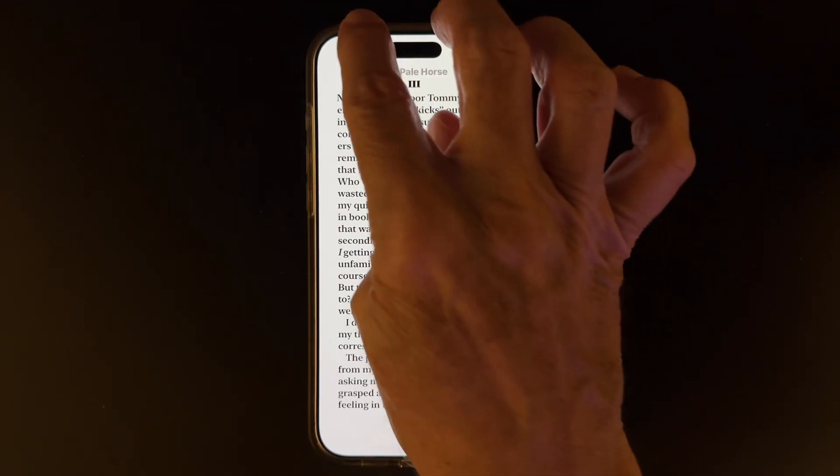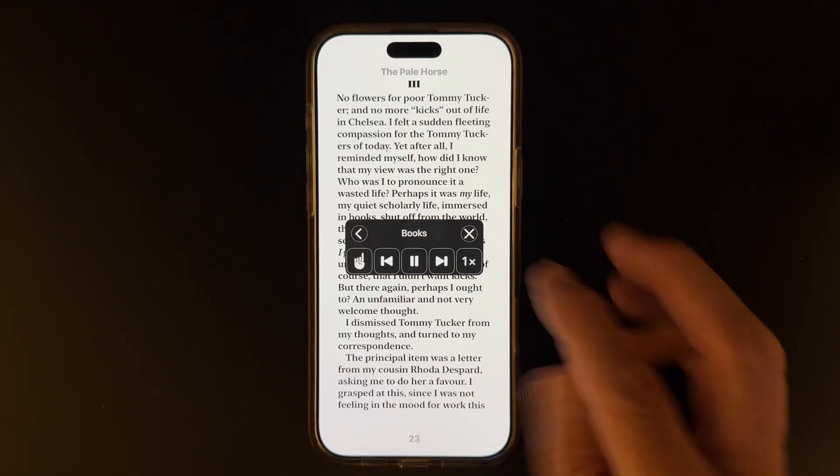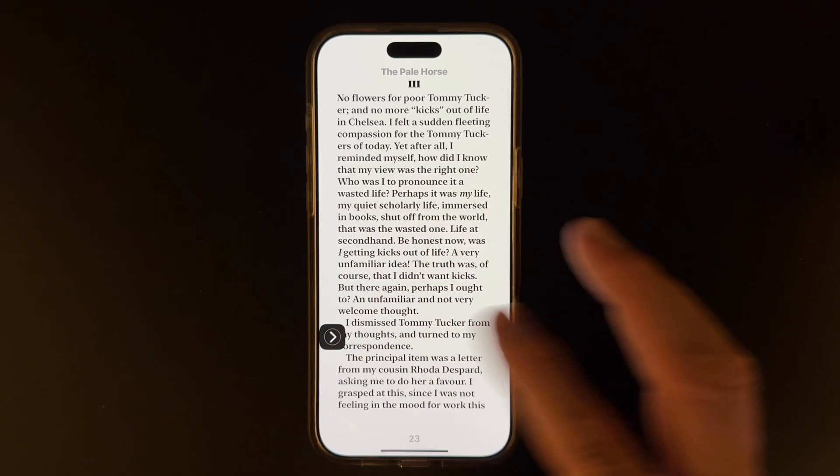Now let's go to Apple Books and give it a listen. 'No flowers for poor Tommy Tucker, and no more kicks out of life in Chelsea. I felt a sudden fleeting compassion for the Tommy Tuckers of today.' Not bad at all. So now you see with a bit of setup that you can really make that commute time productive. Comment below and let me know which Siri Voice you like to use, and don't miss that you can use it to read those PDFs and webpages as well.